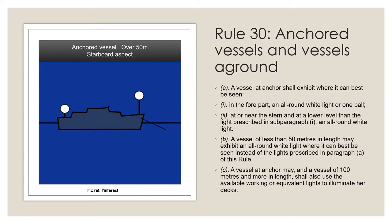A vessel is anchored when its anchor touches bottom. A vessel is no longer anchored when the anchor is lifted off the bottom. A vessel dragging its anchor is underway and therefore not anchored. A vessel fastened to a mooring is at anchor.